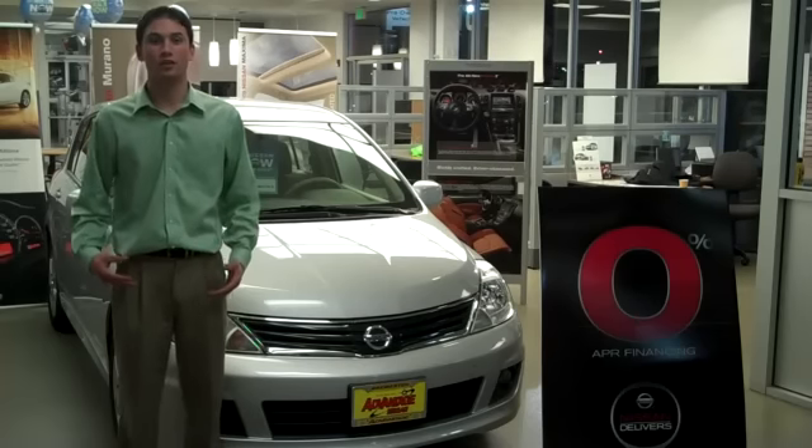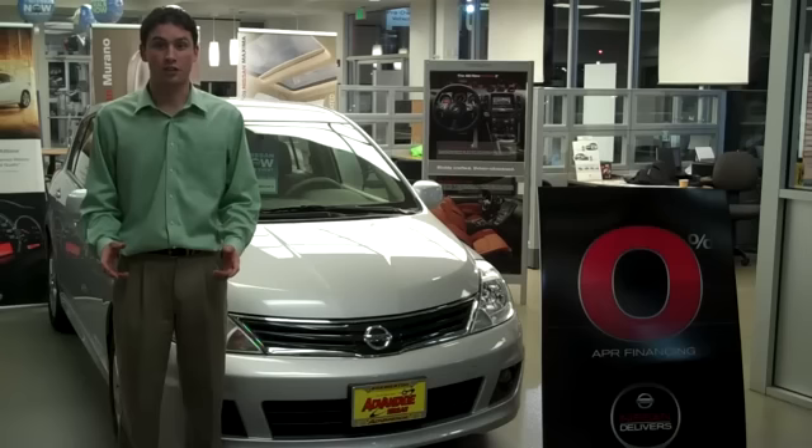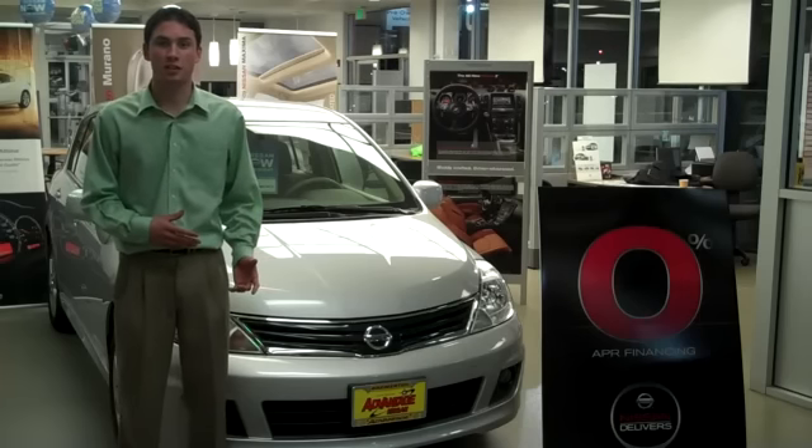Hi, I'm Cole Clark. I work at Advantage Nissan. You're considering the all-new Toyota Yaris — congratulations. But have you considered the Nissan Versa as the vehicle that might fit your car needs?